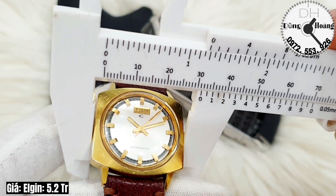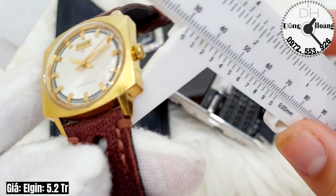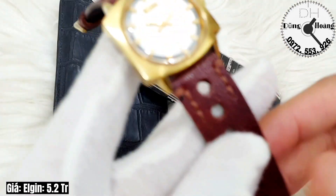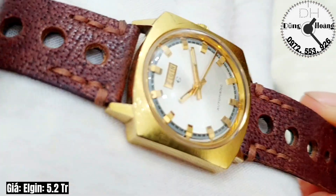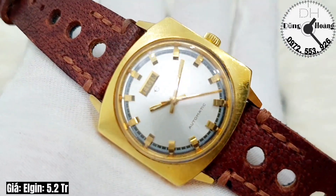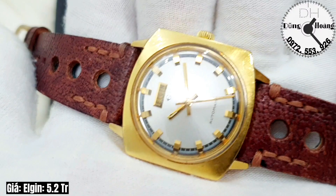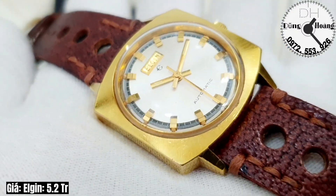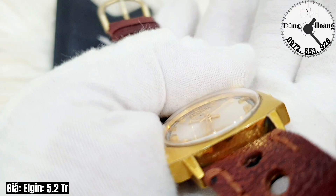Chiếc đồng hồ này có kích thước mặt 31.5mm, lên tay lên đến khoảng 34.5mm. Mỏng 11.5mm. Đây là một trong những chiếc đồng hồ cực kỳ độc đáo, cực kỳ sang trọng — được sưu tầm từ dòng đồng hồ cổ, là một trong những kiệt tác của thời gian.